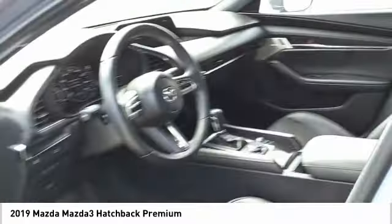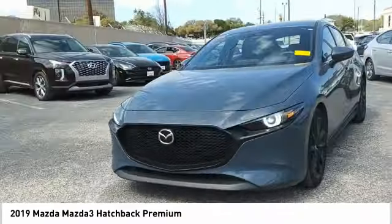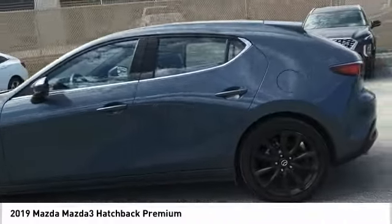Rear view camera, leather trim seats, driver attention alert system, airbags, and front knee airbag. This beauty is sure to make you the talk of the neighborhood. So call or drop in for a test drive today.